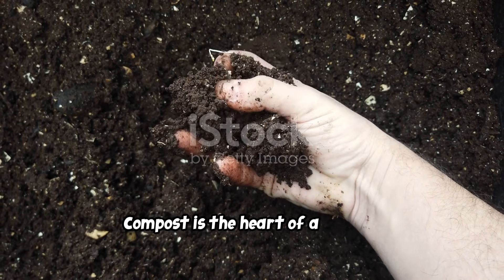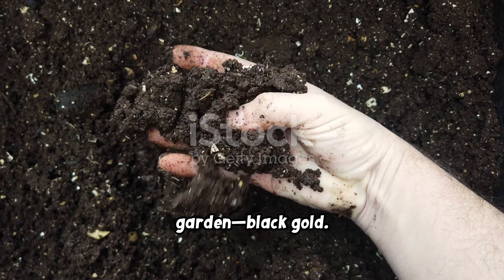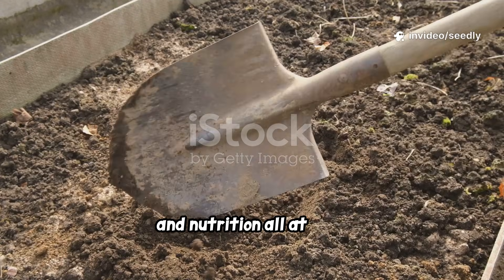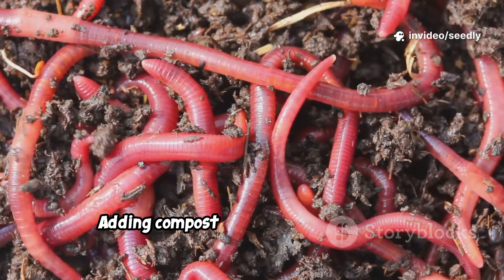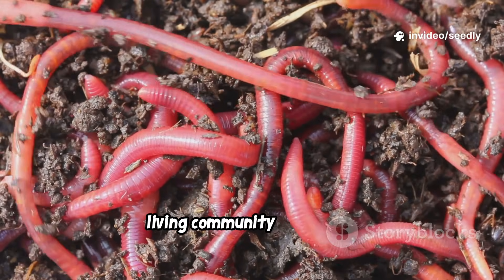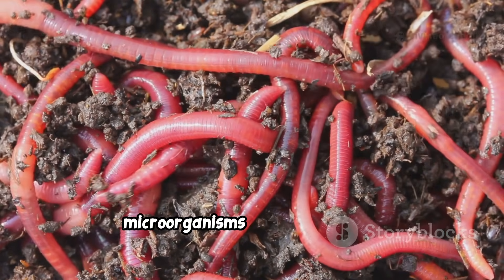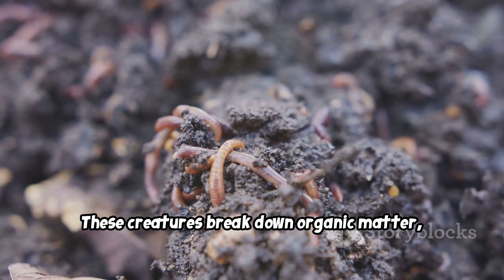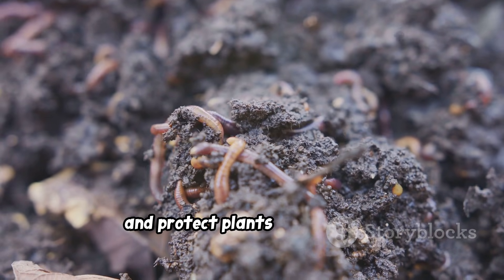Compost is the heart of a healthy garden — black gold. It improves soil biology, structure, and nutrition all at once. Adding compost means feeding the soil's living community: billions of microorganisms and earthworms. These creatures break down organic matter, release nutrients, and protect plants from disease.